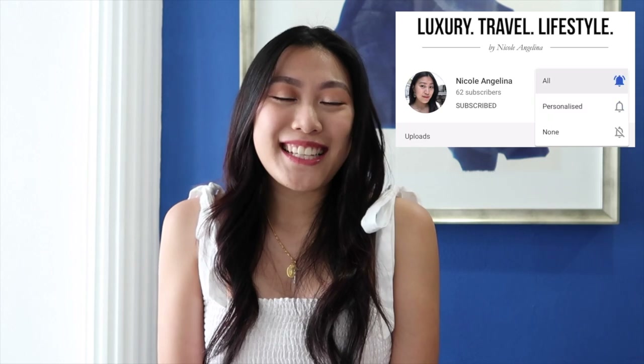Hi everyone! Welcome back to my channel. If you are new here, my name is Nicole and I talk everything about luxury, travel and lifestyle. If this is what you enjoy as well, I would love it if you joined my YouTube family by clicking the subscribe button and also pressing the bell icon so that you get notified whenever I upload a video.